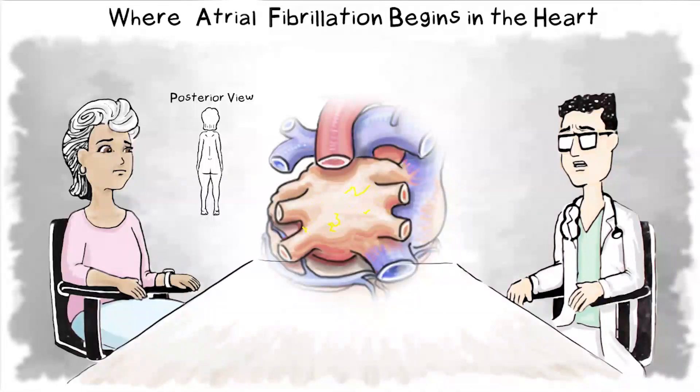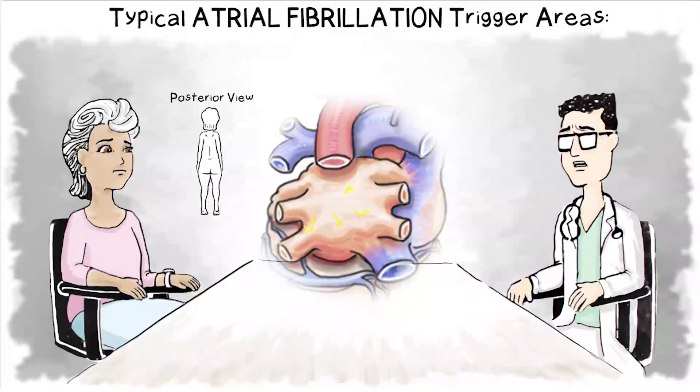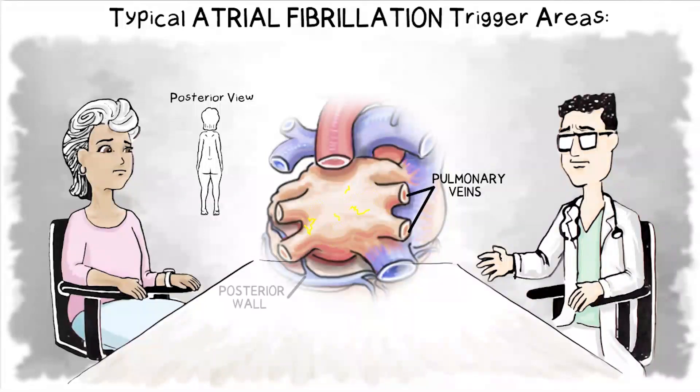The erratic electrical signals that cause atrial fibrillation often begin in the left atrium. These trigger points can include the base of the pulmonary veins, the posterior wall or back of the heart wall, and the left atrial appendage.